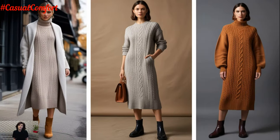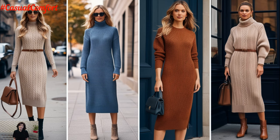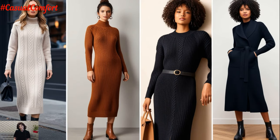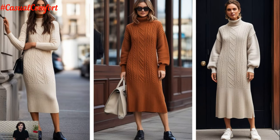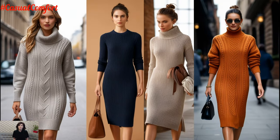Another great way to style your knitwear midi dress is by experimenting with layering. For a casual fall or winter day, throw on an oversized cardigan or a trench coat for extra warmth. The key is to balance proportions — if your dress is form-fitting, opt for looser outerwear to keep the look comfortable yet chic. Alternatively, for a more structured outfit, a tailored blazer can add a polished touch.